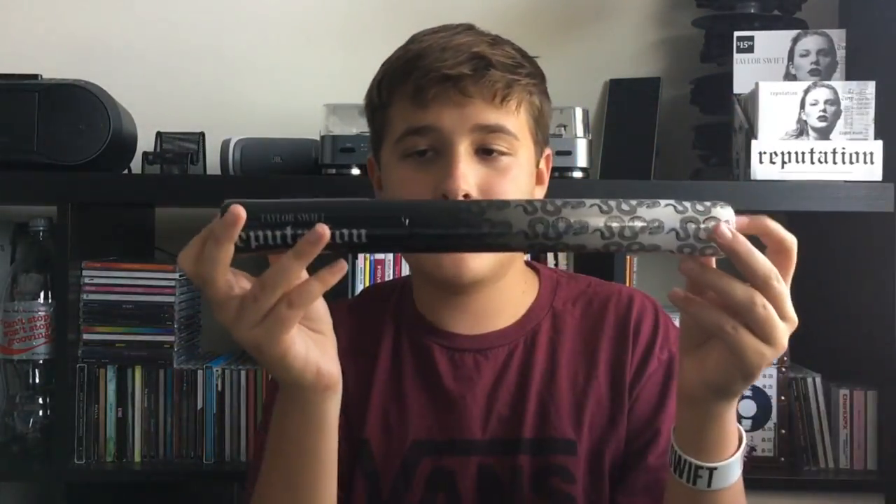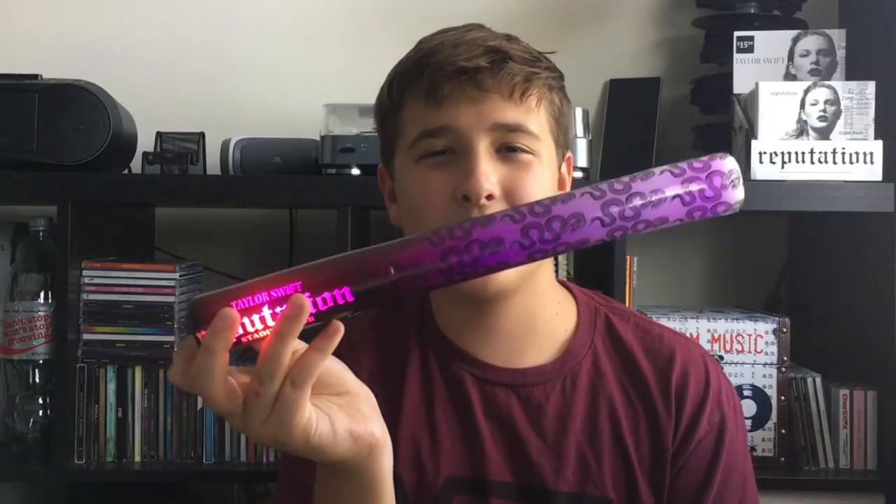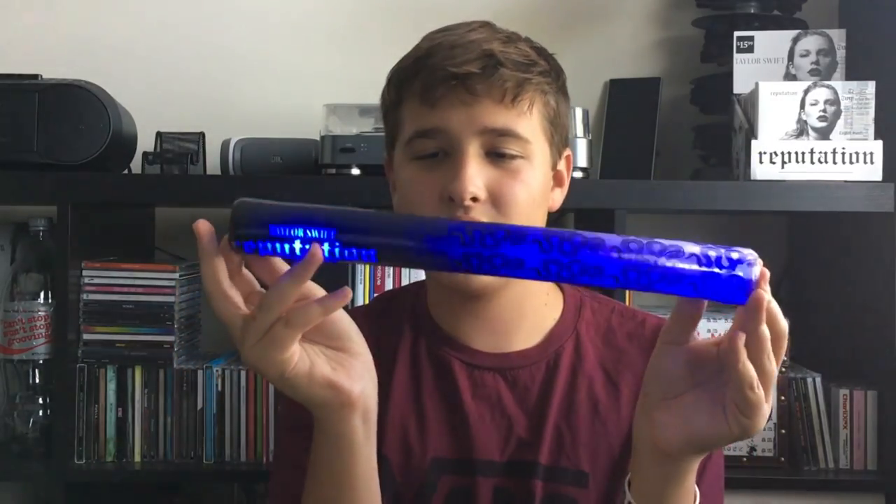Next is the light-up stick, which sadly mine didn't come with a green setting — the green light just broke, I guess. But I held this up during the Chicago show.